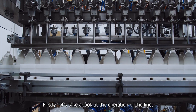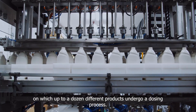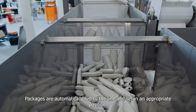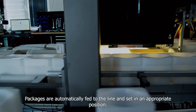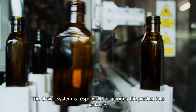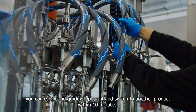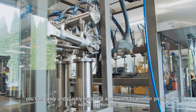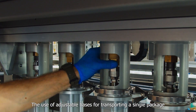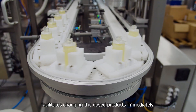First, let's look at the operation of the line on which up to a dozen different products undergo a dosing process. The only requirement is a liquid state. Packages are automatically fed to the line and set in an appropriate position. The dosing system pours the product into packages and can be easily replaced to switch to another product within 10 minutes. Adjustable bases, the so-called 'pack,' facilitate changing the dosed products immediately.